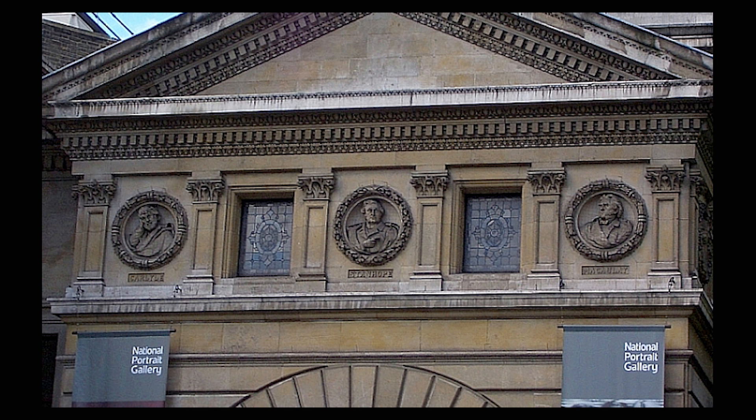If you go to the NPG, there are busts of those three men on the roundels at the entrance to the building.